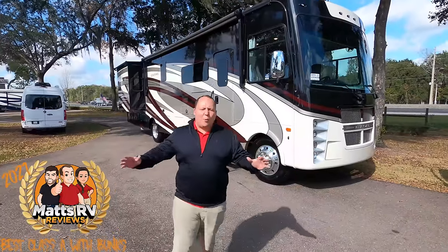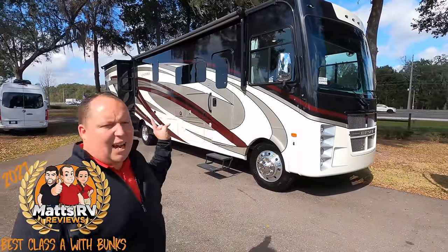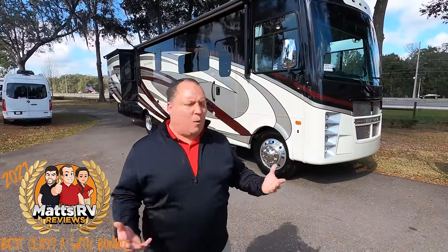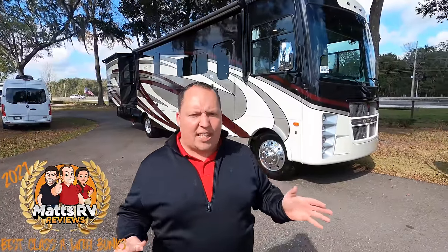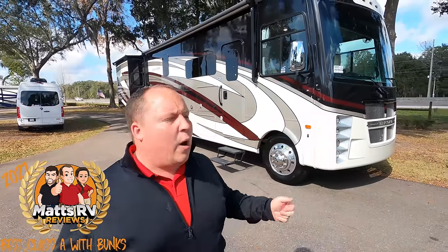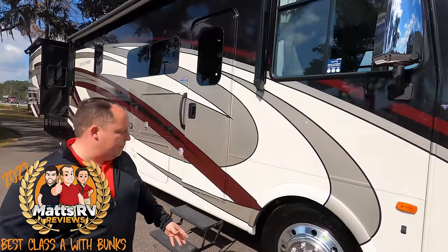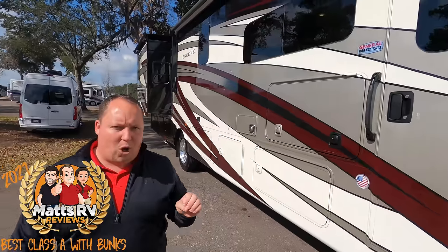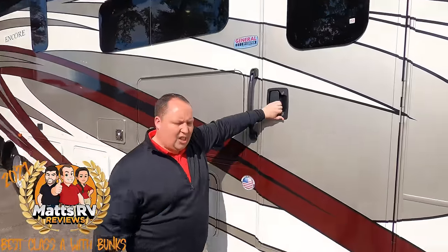By the way, we are in a Jayco Precept 36A — their sister product. So the number one Class A gas motorhome with bunk beds for 2021 is none other than the Coachman Encore 375 RB. When we first shot this video, this was actually number two and the Vision XL was number one, but after consideration and after how popular this was at the RV show, I had to reshoot it and make this number one. Here's why: full-body paint option, big 22.5-inch tires with Alcoa rims, steel sidewall composite so it won't delaminate, and a one-piece fiberglass roof.